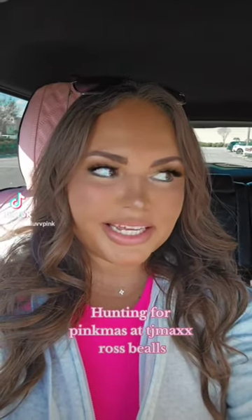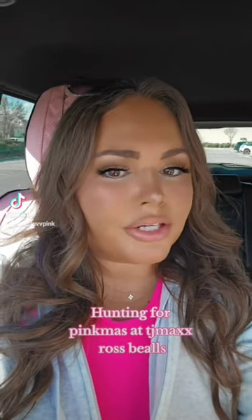Have you guys seen the Juicy Couture and Betsy Johnson Christmas blankets? Girl, I'm already pink Christmas obsessed. So let's go to TJ Maxx. I'm going to stop by Bills and then of course Ross. I'm on the hunt for pretty much anything pink pastel Christmas themed. So let's go.